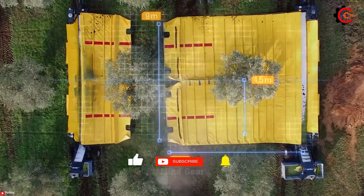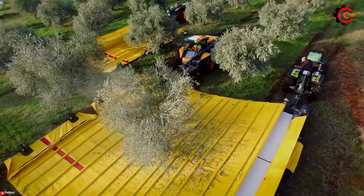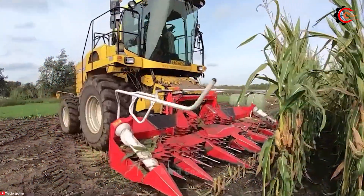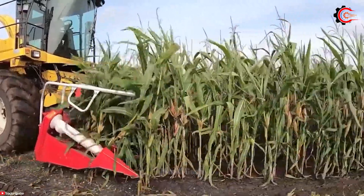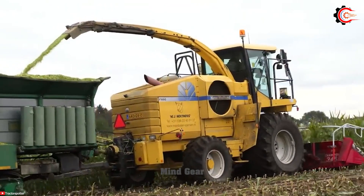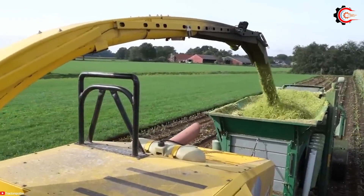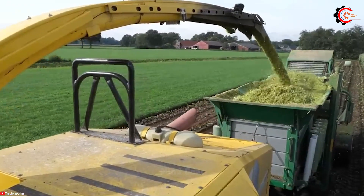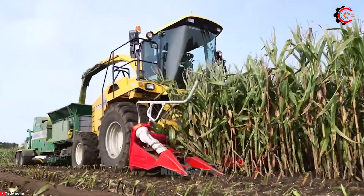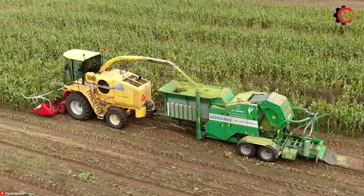Additionally, it reduces the possibility of waste or spoilage, resulting in a more economical and environmentally-friendly operation. The New Holland FX60 is a powerful forage harvester equipped with advanced cutting technology to efficiently process various crops for green fodder. Its cutting head operates like a voracious beast, devouring everything in its path with impressive power and precision. The advanced cutting technology easily traverses fields, leaving neatly processed green fodder in its wake.